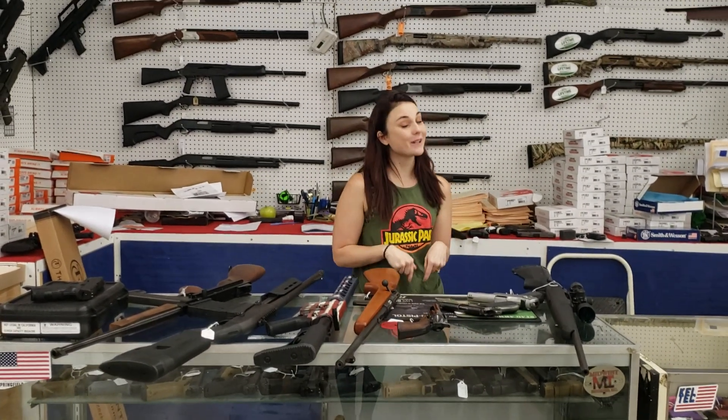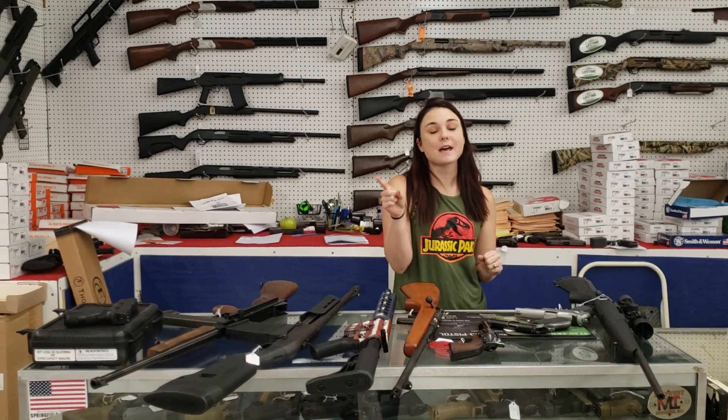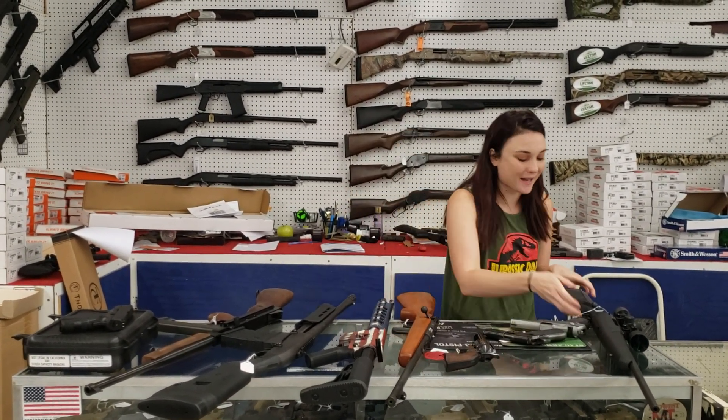Hey y'all, it's Amber from XL. Happy Friday, everybody. Y'all don't forget, we are here until 6 today, and definitely check out that sales flyer we've got going. You don't want to miss the great deals we've got.